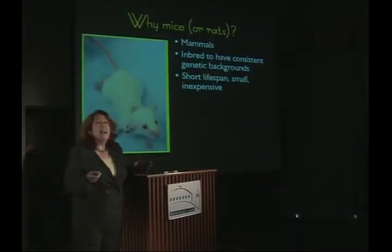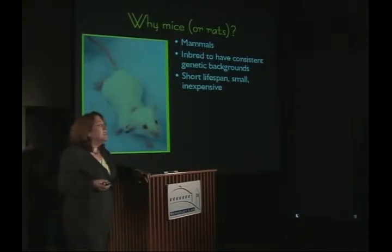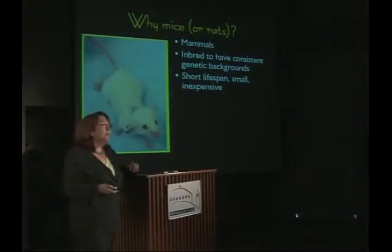In addition, they're practical. They have short life spans — on average, a laboratory mouse lives a couple of years. They're small, easy to house, and relatively inexpensive, which means that we can use a large number of them in order to study, in a statistical fashion, how frequently breast cancer occurs as a function of some manipulation.